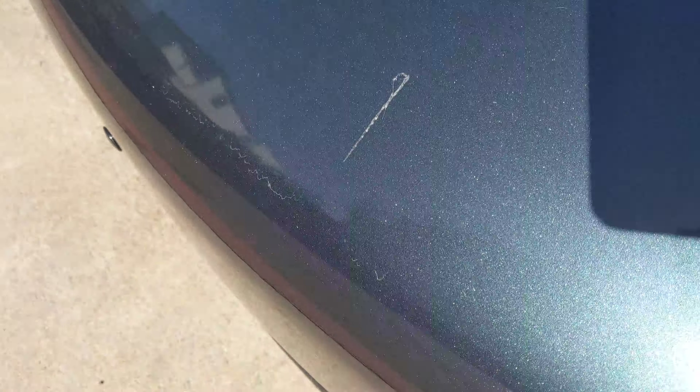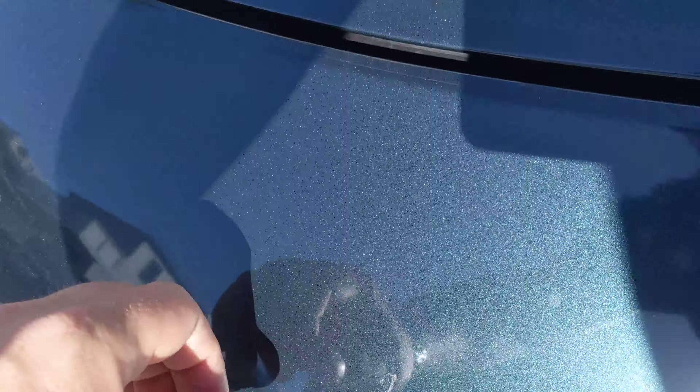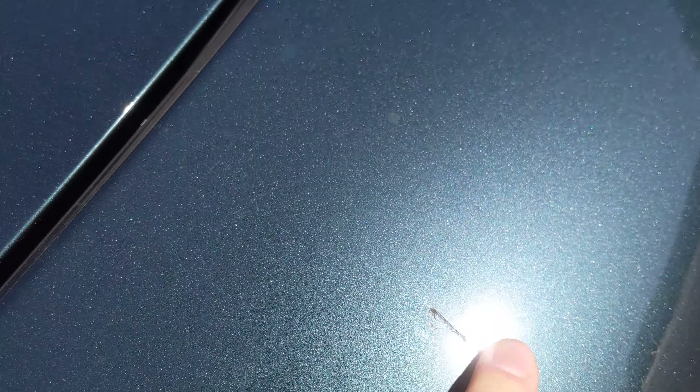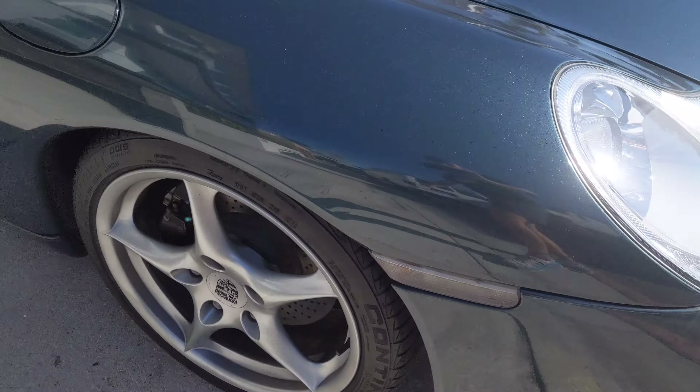Right here on the bumper is probably the biggest imperfection on the car, and it's still pretty small. There's a scratch that goes up the bumper, but it's actually mostly in the paint protection film. The scratch itself is just a line — pretty small — and most of this is the film. No other scratches on the front or anything like that.